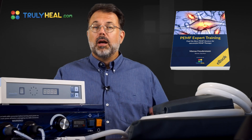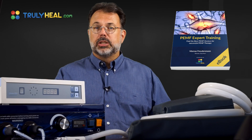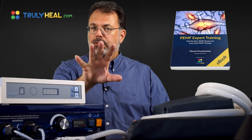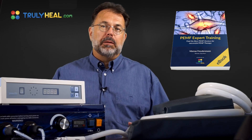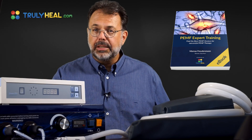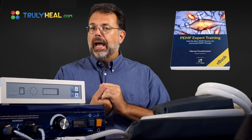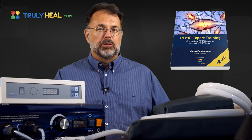That brings us to video number four — precautions, how to use it best, how to actually use it to earn an income and provide a service from your clinic, your wellness center, or even privately to people around you in need. Through that, you can finance your own machine. We've covered all the precautions, what to watch out for, and what could be dangerous so that you don't get into trouble when you use one of these devices.